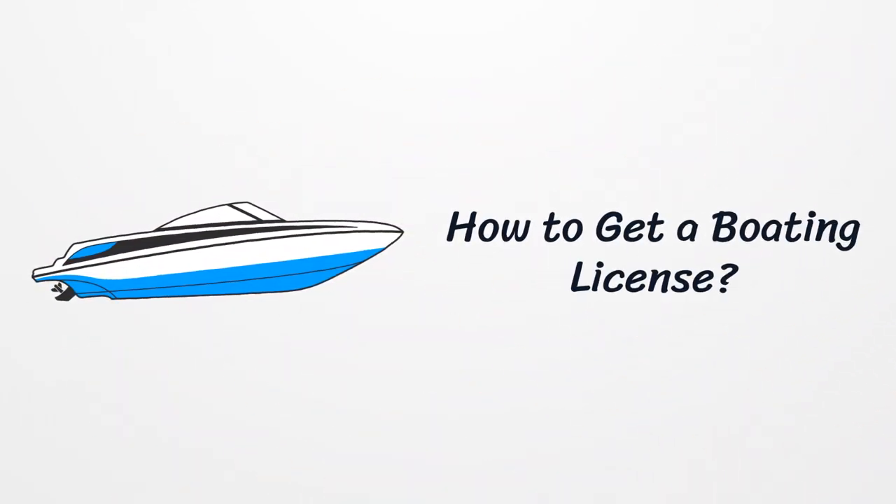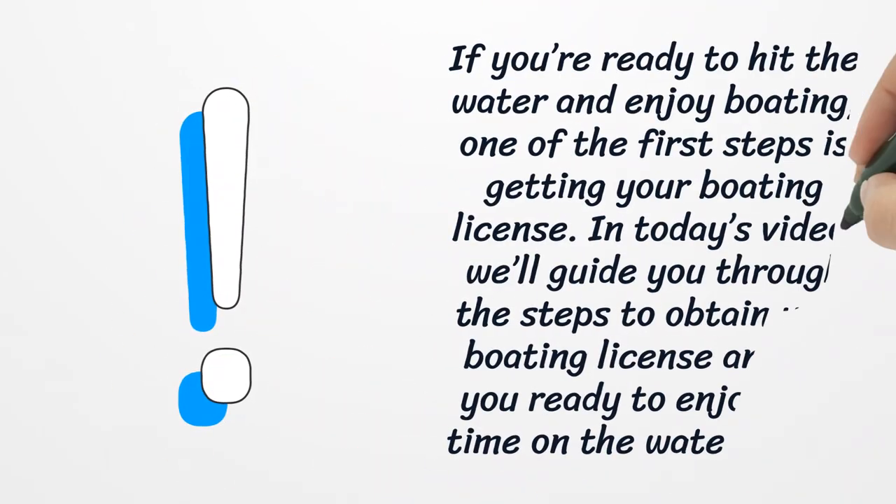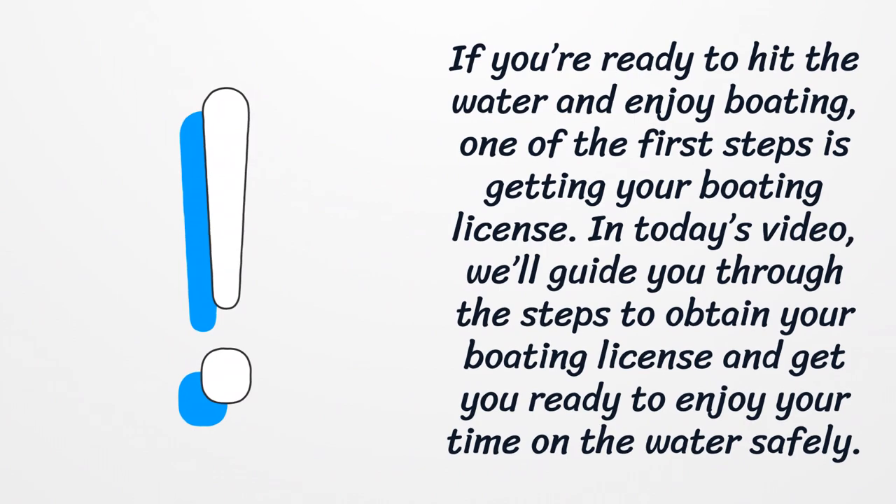How to get a boating license. If you're ready to hit the water and enjoy boating, one of the first steps is getting your boating license. In today's video, we'll guide you through the steps to obtain your boating license.